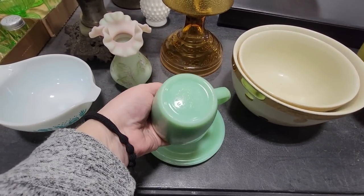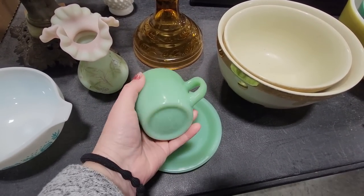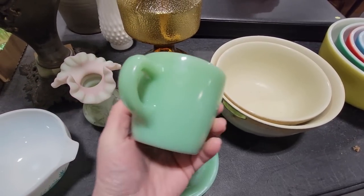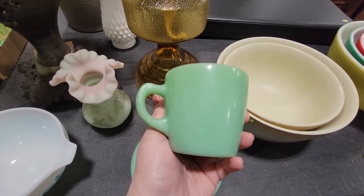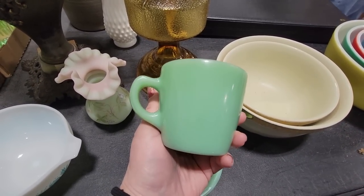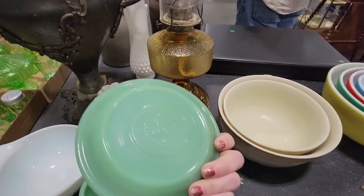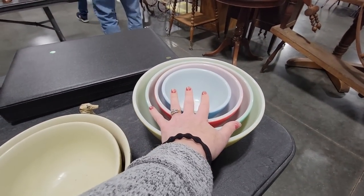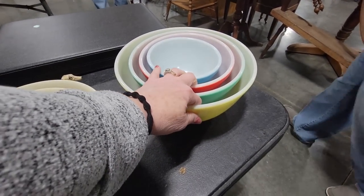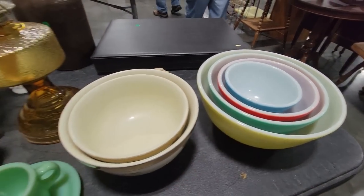We've got some Fire King. Fire King will not glow. I always get confused — I think that is a C handle. There's a C handle and a D handle and I get them confused sometimes. This one's nice because it does have the saucer as well. Then we've got some Pyrex — the entire set of the primary mixing bowls and they're all in pristine condition. Those are probably going to go for a nice penny.